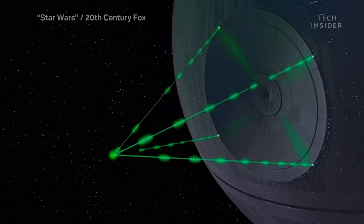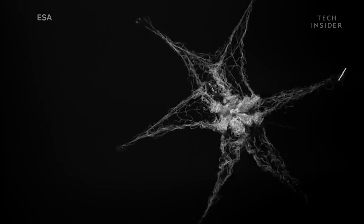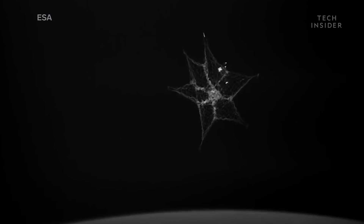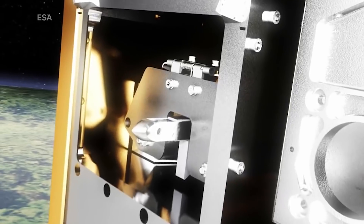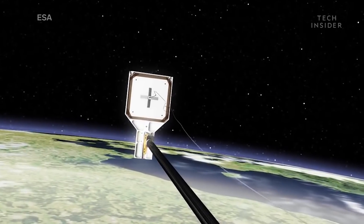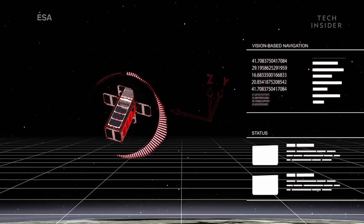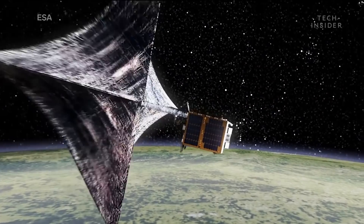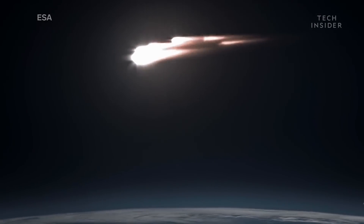Scientists have been proposing ways to clean up space junk since the early 90s. They've thought of everything from lasers to robotic claws. But this is the first time any concept has actually been tested in space. The team hopes to test its other three technologies as well, which involve a harpoon for spearing the trash, a navigation system for analyzing the trash's size, distance, and rotation, and a sail for slowing the trash down so it can re-enter and burn up in Earth's atmosphere.